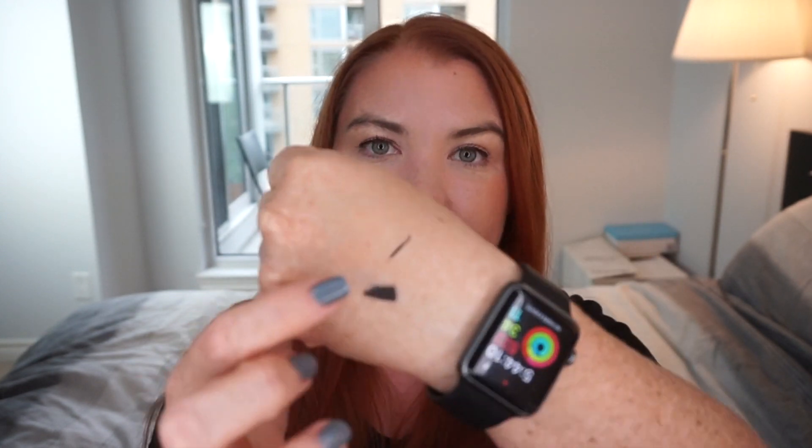Hey, me again — I totally forgot to test the eyeliner at the end and then filmed a different video before realizing I still had it on my hand. Rubbing super hard on it — it faded a miniscule amount and just looks a little more matte, but it hasn't smudged or pilled up. Testing with water — it's not 100% waterproof, it did smudge a little with pretty aggressive rubbing, but I'm looking forward to trying it in real life. See you in my next video!